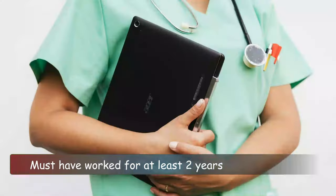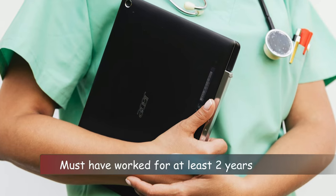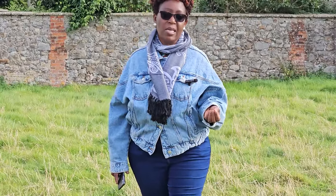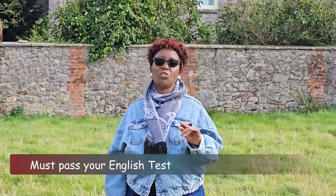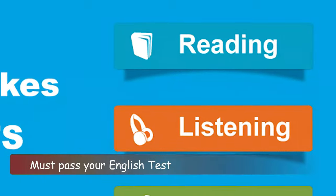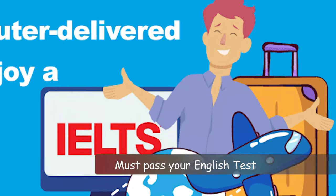You must have worked for at least two years since the year you qualified in your country. That is the entry requirement set by the Nurses and Midwives Council of the UK — in short, the NMC. Another requirement is that you must pass your English test: the International English Language Testing System, IELTS.